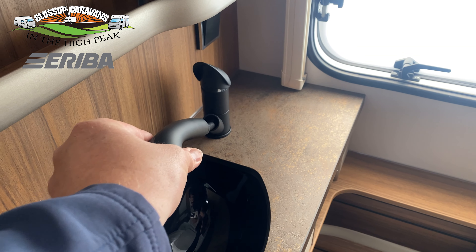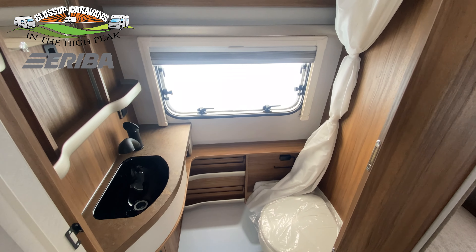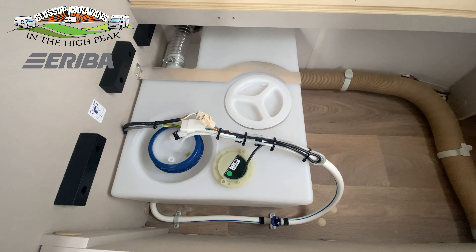We have shower equipment which includes a shower head and shower curtain, a 30 litre fresh water tank along with a 5 litre warm water boiler, and Truma dual fuel gas and electric heating.